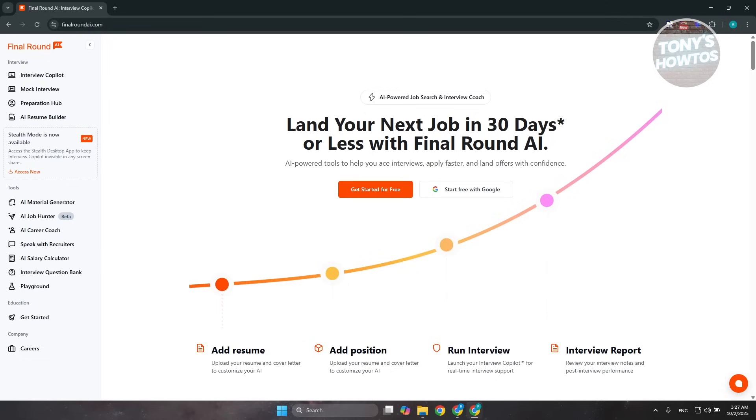How do we get started and what tools can we access? First things first, you want to access their website at finalround.ai. Don't forget the link provided in the description if you want to easily access it. From there, you want to go ahead and create your account. There are two ways to create your account: you have 'Get Started for Free' if you want to manually create your account, or you can sign in with Google.